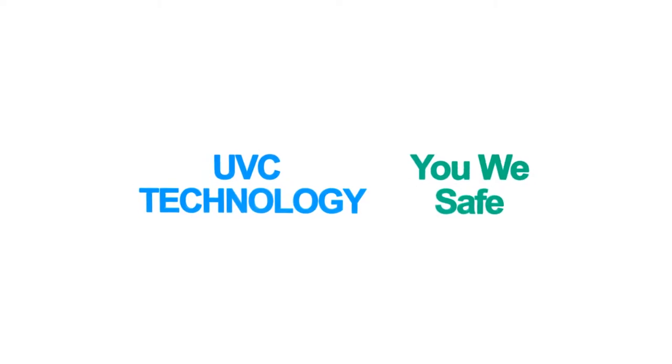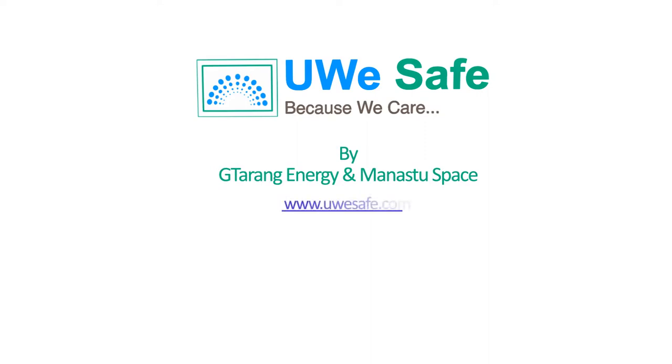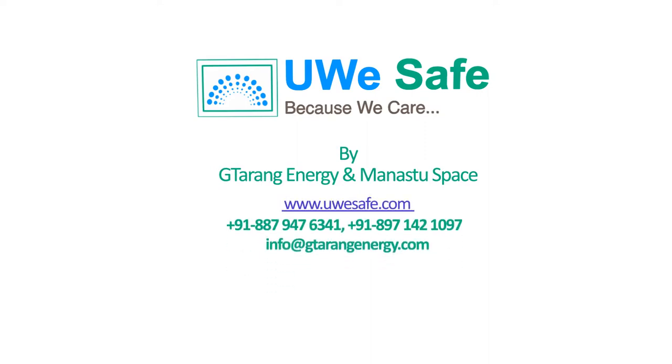Visit UWESafe.com for more details and order now for the safety of you and your people. UWE Safe — because we care.